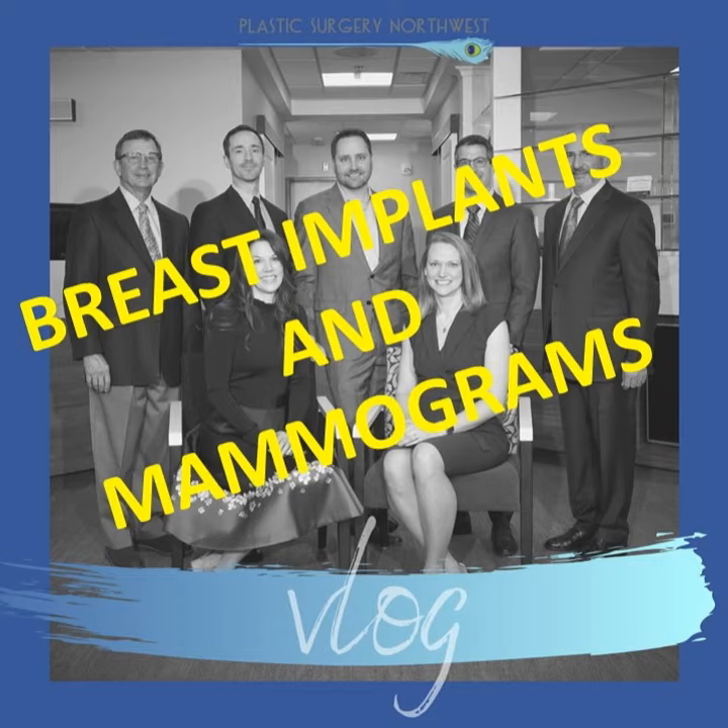Hi everyone, Dr. Panucci here. I get questions often about the role of screening mammogram in women who have had breast implants, and I think it's a really important topic to discuss.